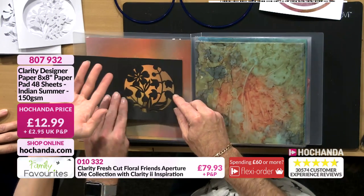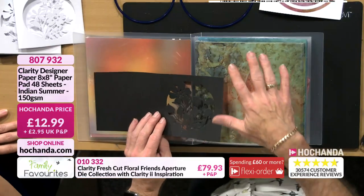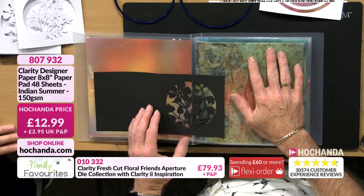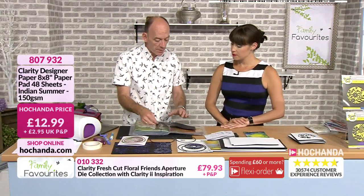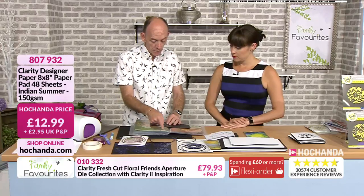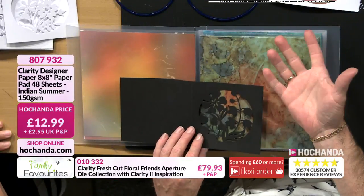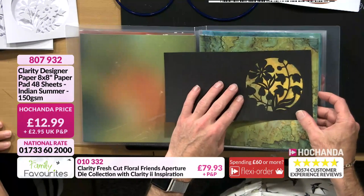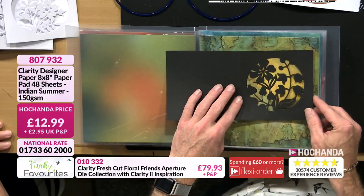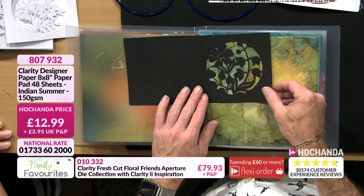When you're working, especially for batch card making, if you just cut out and go through the papers you've got, it completely changes the effect of the card. No two have to be the same. Imagine how many cards you can very easily make using this paper. In the pad you get 48 sheets — 12 different designs, four of each. If you go with the five by five cards, you could probably cut that into a quarter and have enough to do that.